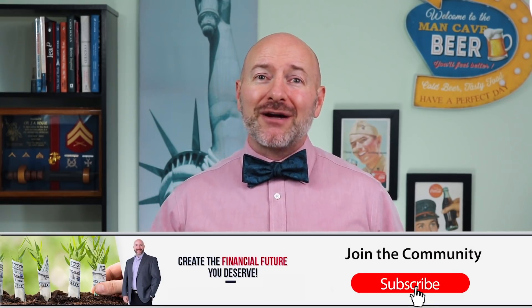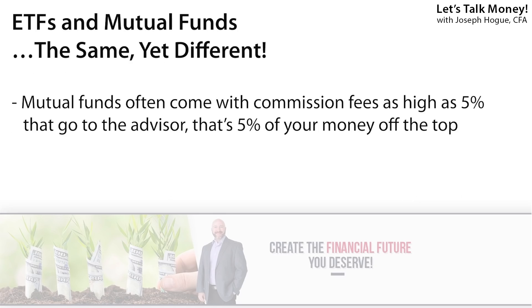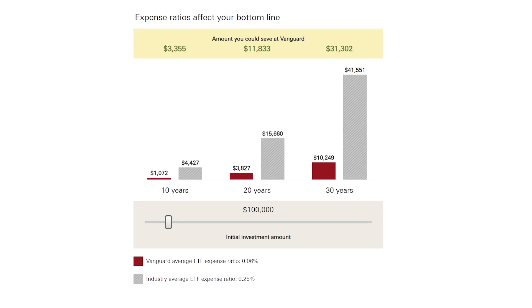I want to talk about exchange-traded funds versus mutual funds because I still see a lot of investors in these older investments. ETFs and mutual funds are the same concept — a group of stocks or other assets you can buy with one fund — but the difference is how they're managed and the fees you pay. Mutual funds are usually sold through an advisor because they get kickbacks called load fees, and you could pay upwards of 5% whenever you buy or sell. Mutual funds are also up to four times more expensive to hold, with an average annual expense ratio of 1% versus ETFs' 0.06% — imagine how much money you'll lose paying four times that amount.